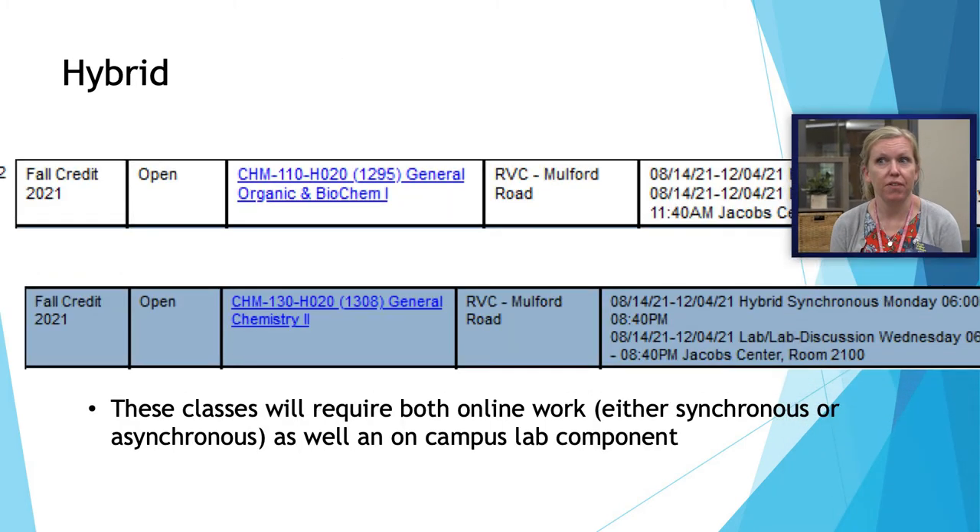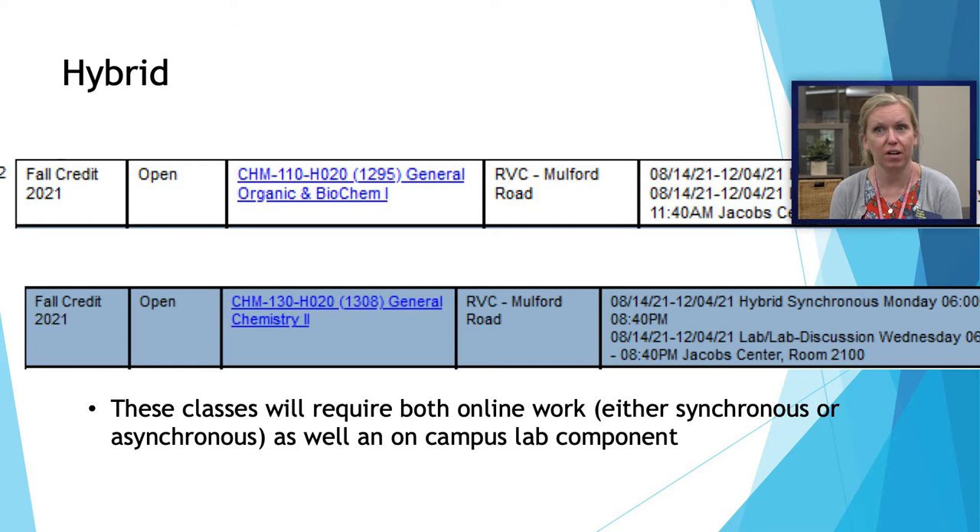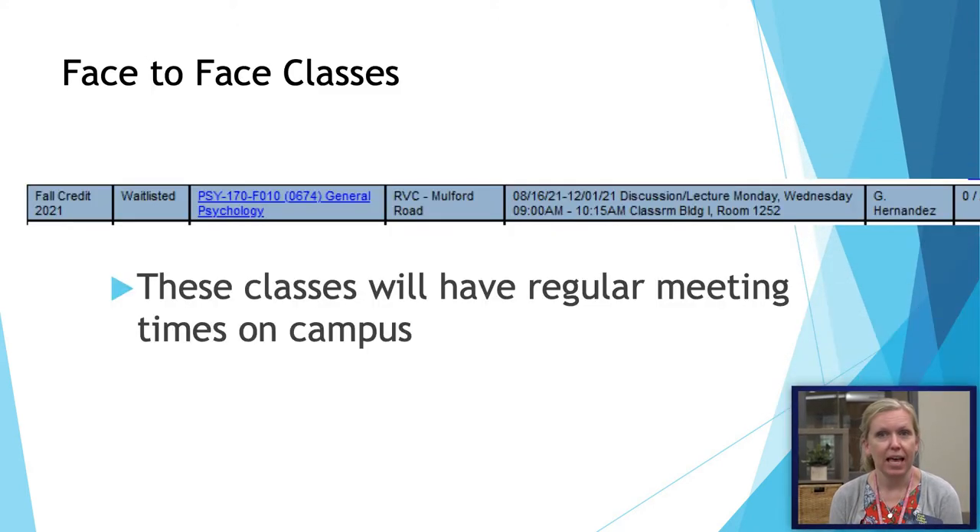Here are some examples of hybrid classes. Hybrid classes may be either hybrid synchronous or hybrid asynchronous. For classes with a lab component — for example, a chemistry class — students will be coming in to complete the lab and doing the rest of the work online. We are also adding more face-to-face classes to our schedule. Here's an example of a traditional face-to-face class that lists the room number, days, and times.